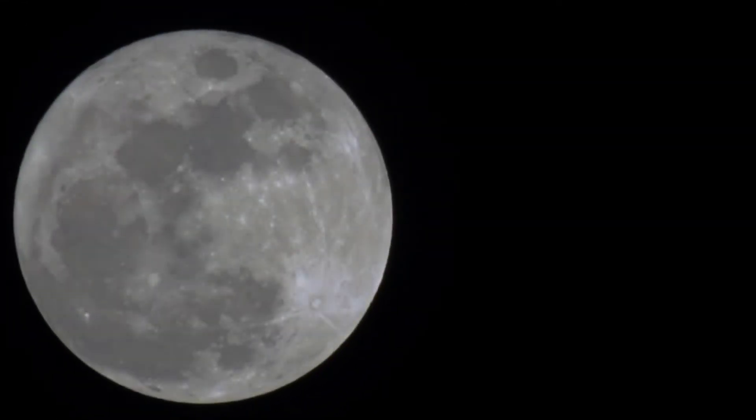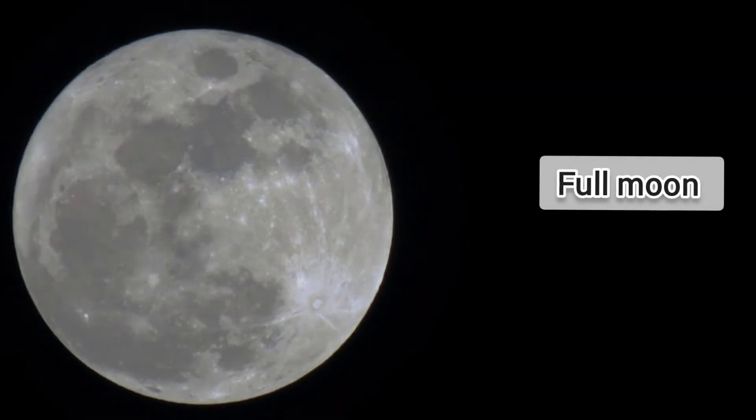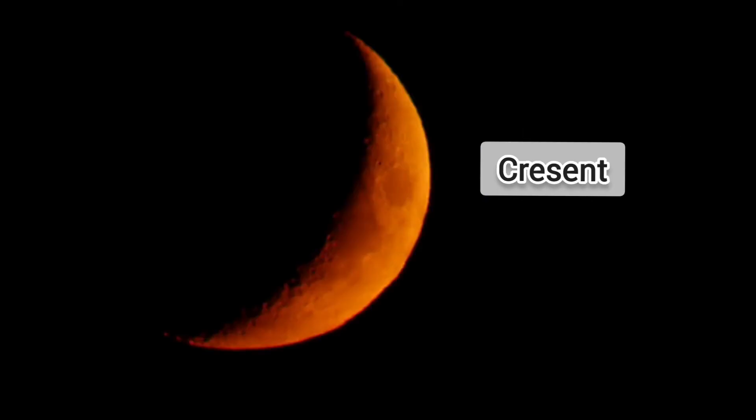Different shapes of the moon as seen from the Earth are known as the phases of the moon. Full moon is a complete circle. Gibbous is more than half circle. Crescent moon is a thin curved sliver.